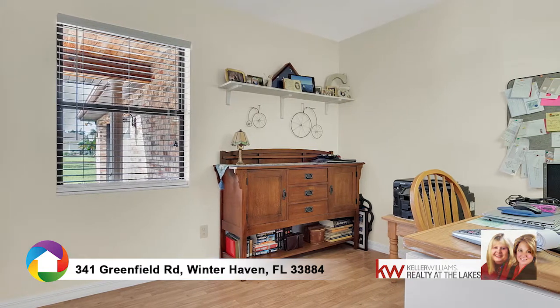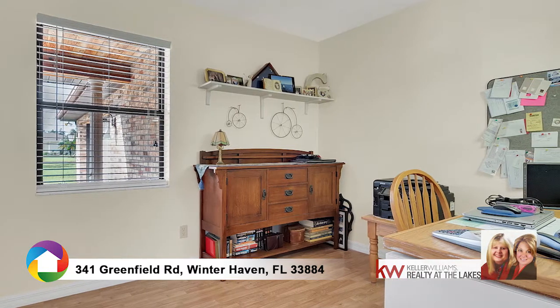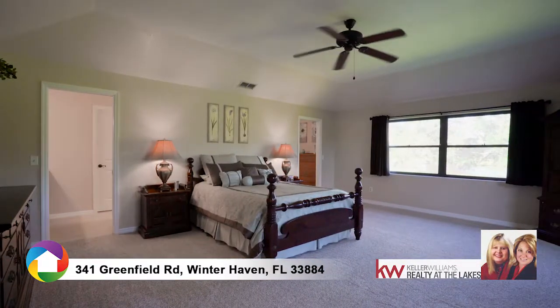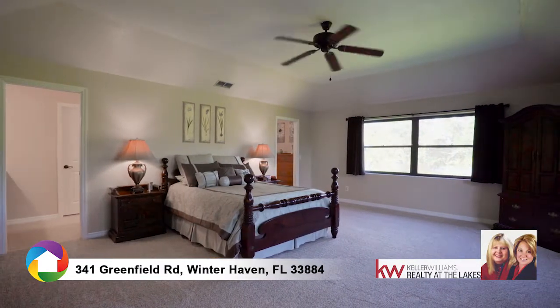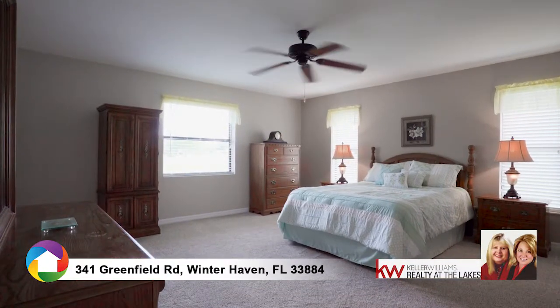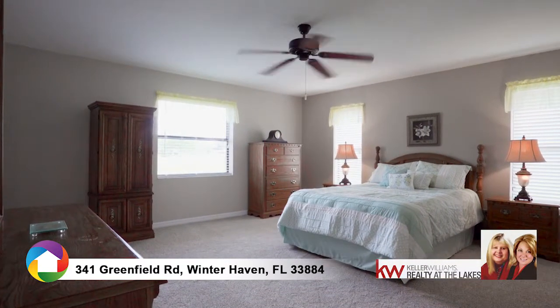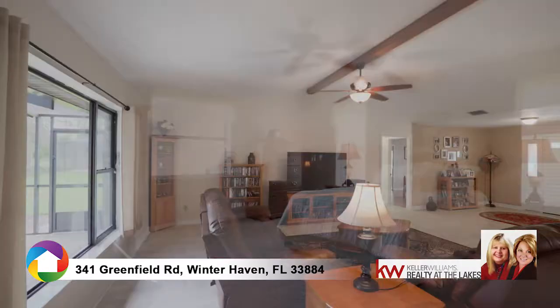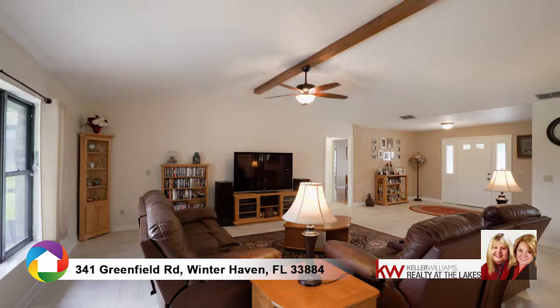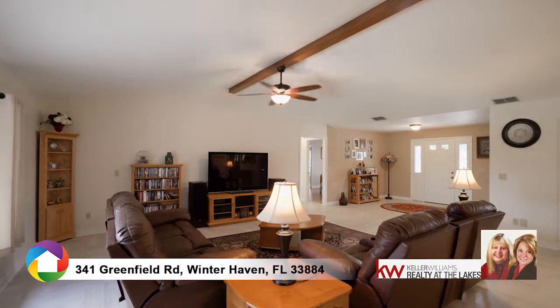Your zen den is waiting as a private office or fourth guest room. Two master bedrooms offer a relaxing atmosphere. Need to stretch out? The family room will ooze comfort.